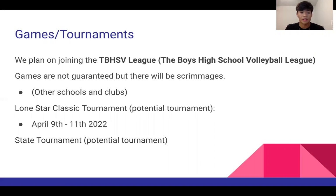In terms of games and tournaments, we plan on joining the TVHSV League, the Boys High School Volleyball League. We can join that league and play against schools in state, however games are not guaranteed, but there will be scrimmages among ourselves and other clubs around the Houston area.